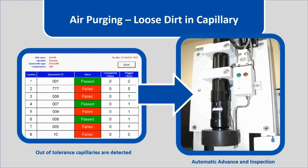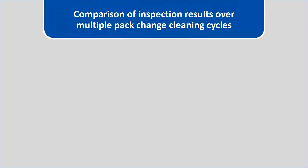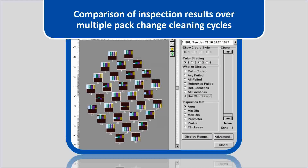A unique feature of the Spintrack is its ability to store previous inspections and allow comparison of inspection results over multiple pack change cleaning cycles. This feature allows analysis of the consistency of production over time.